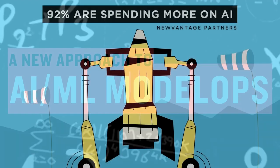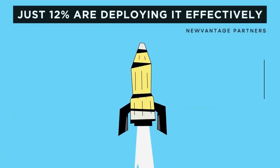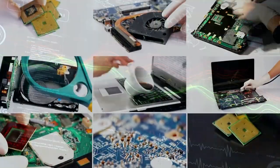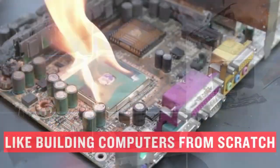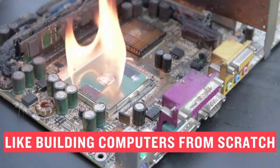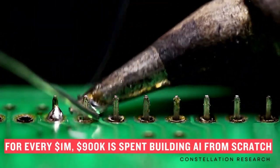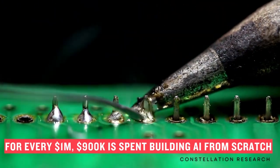Did you know that 92% of companies are spending more on data science, but only 12% are deploying it effectively? We need a better way to invest in AI and machine learning. It's like the old days of the computer industry, where enthusiasts built computers from kits. Imagine if 92% of the people buying computers wasted 90% of their time and money building laptops from scratch. That's what's happening with data science today. For every million dollars, as much as $900,000 is spent building AI with kits, not using it. We're wasting money tinkering around with the soldering iron instead of just getting work done.